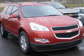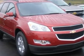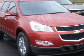2012 Traverse LT with 2LT, all-wheel drive, power steering, ABS, four-wheel disc brakes, aluminum wheels, front all-season tires, rear all-season tires, temporary spare tire.